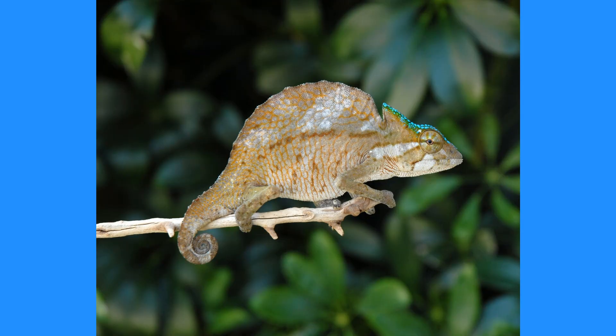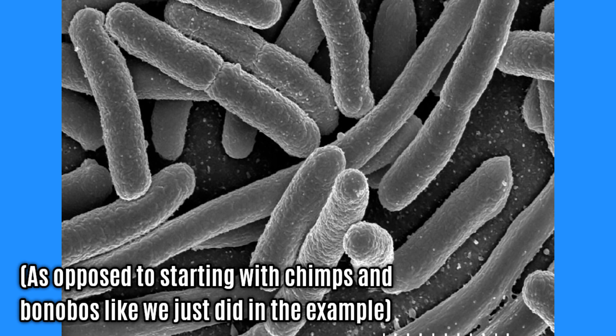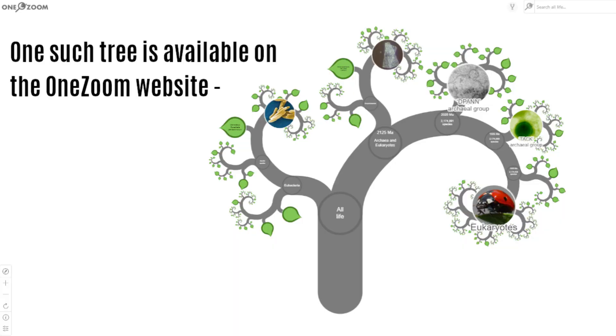It doesn't have to stop there, because we can keep going back and back, and indeed we can start with any group of species — so we could start with chameleons, or daffodils, or a bacterium. As you go back to one speciation event and then back again and back again, you end up joining up with more and more species alive today, with the ultimate goal being to produce a tree that accurately categorizes all of the speciation events that produced all of the species we know today. But how do we work out which species are more closely related to each other than they are to others?